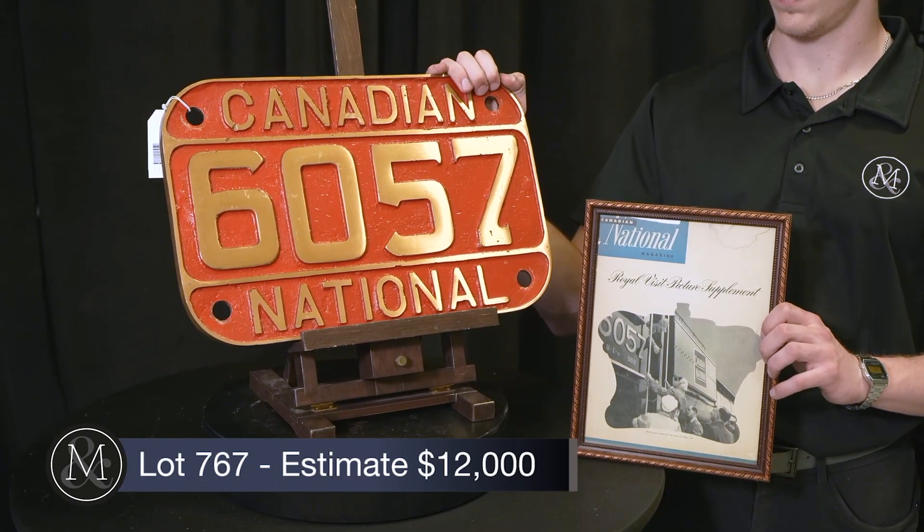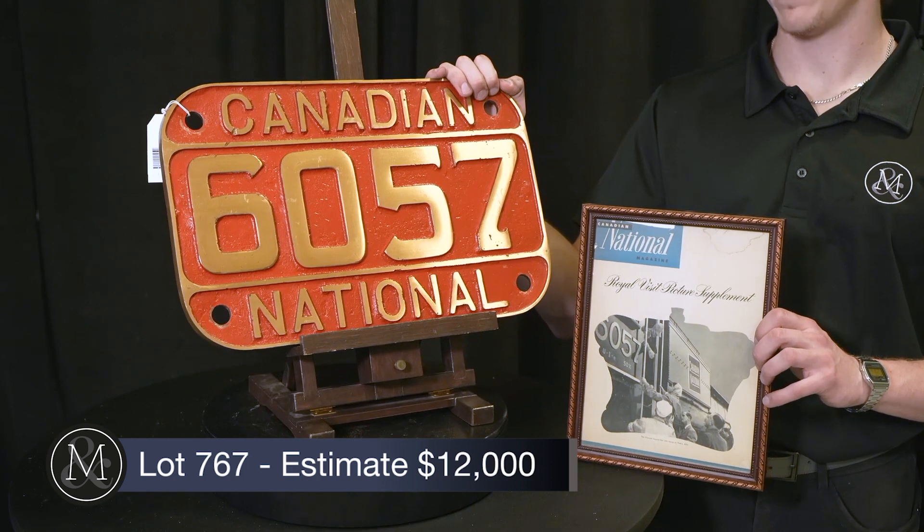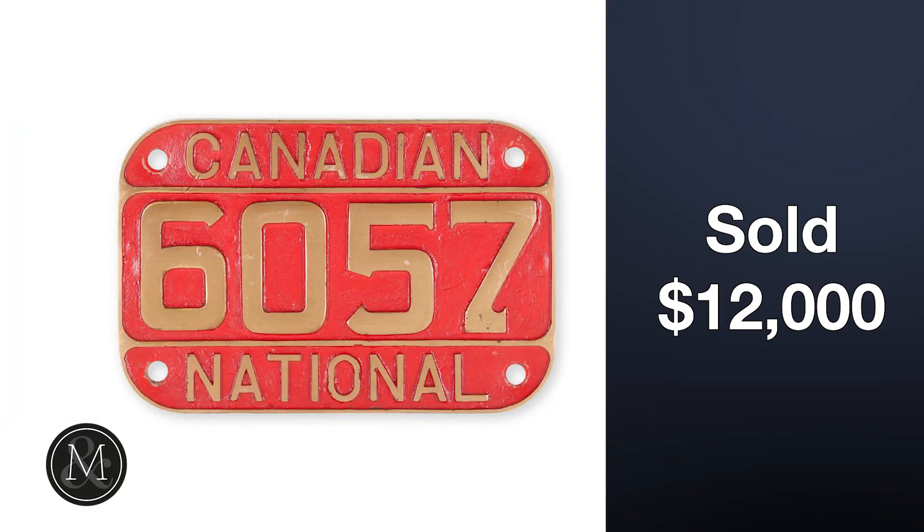Number two: lot 767, the CN locomotive number plate 6057, sold at $12,000 — a hand clapper moment. This number plate was a royal flush — it belonged on the coronation train, making it a truly historic piece that brought close to $15,000 with buyer's premium.